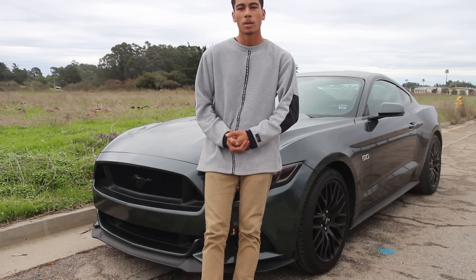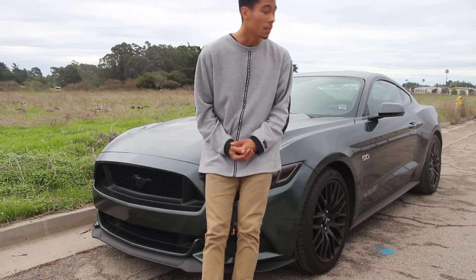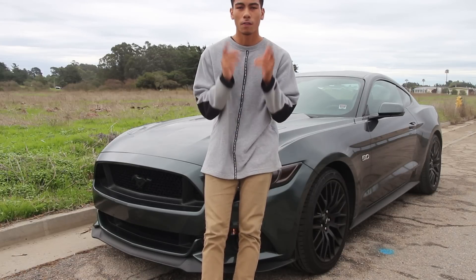Hello again YouTube. Today we're going to be doing a video on if the 2016 Mustang GT is the right car for you.